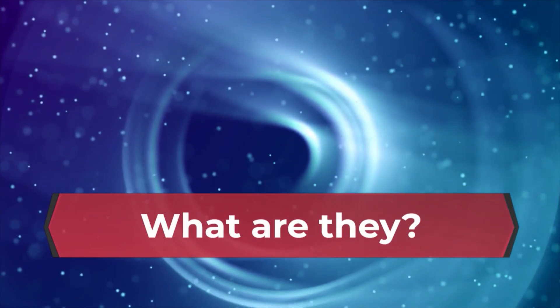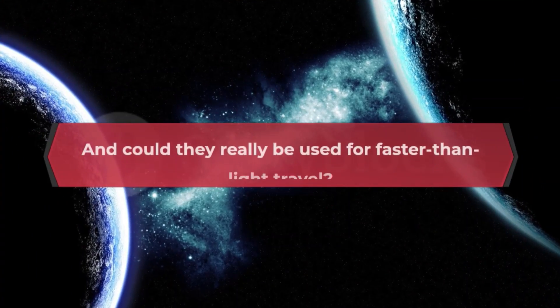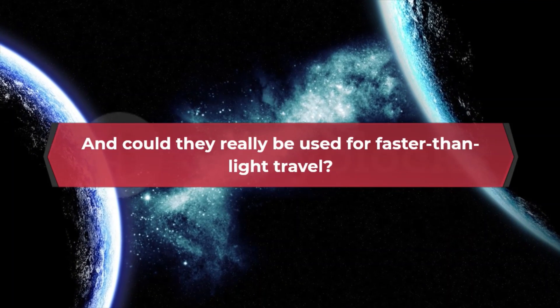What are they? How do they work? And could they really be used for faster than light travel?